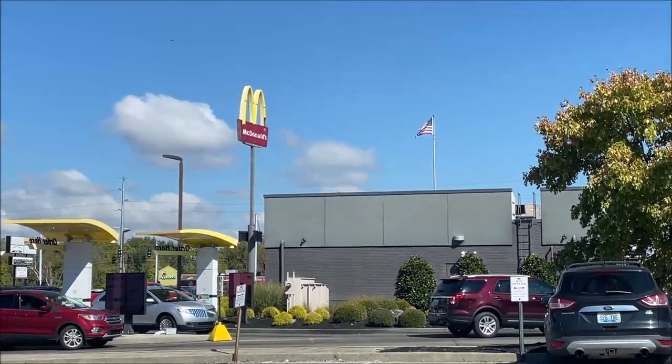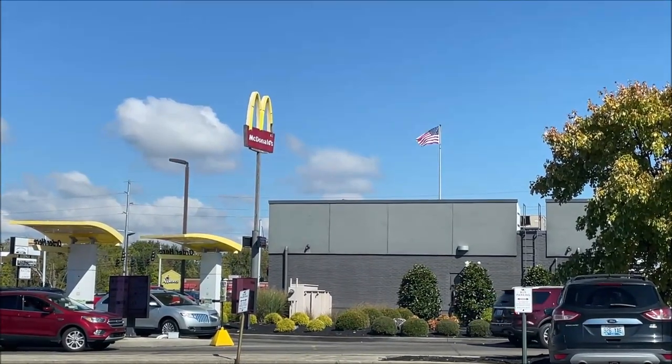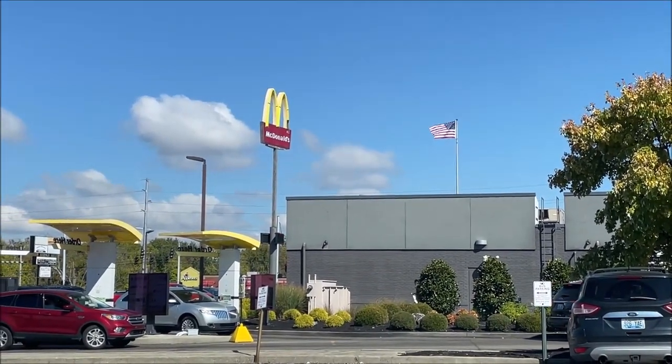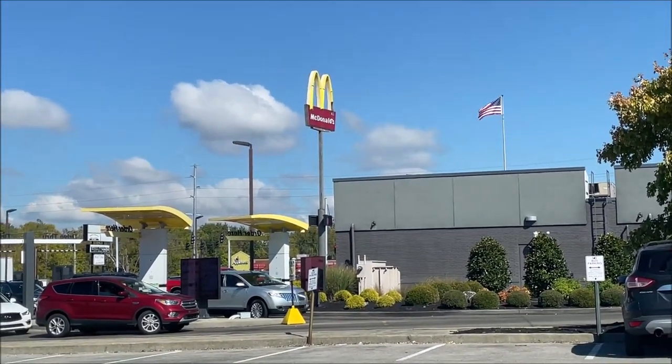Hey guys, welcome to another lunchtime review. Today I'm going to McDonald's to have a new meal. The food's not different but the meal is, and I've never tried the food I was going to get anyway, so I'm going to take you through the drive-through with me.